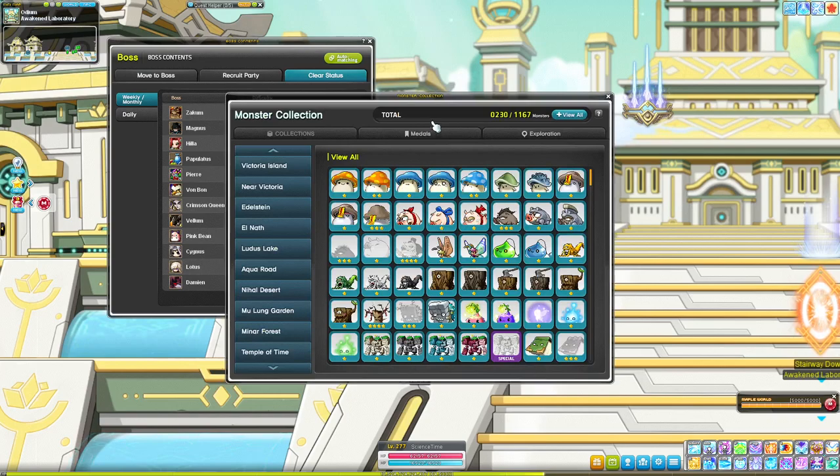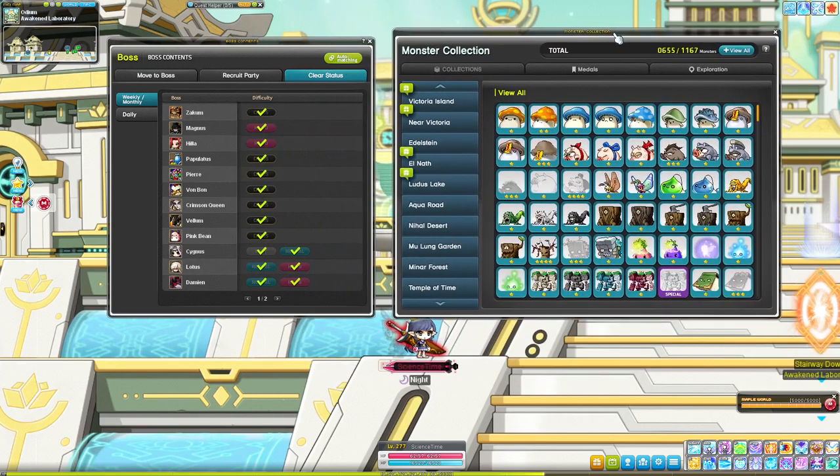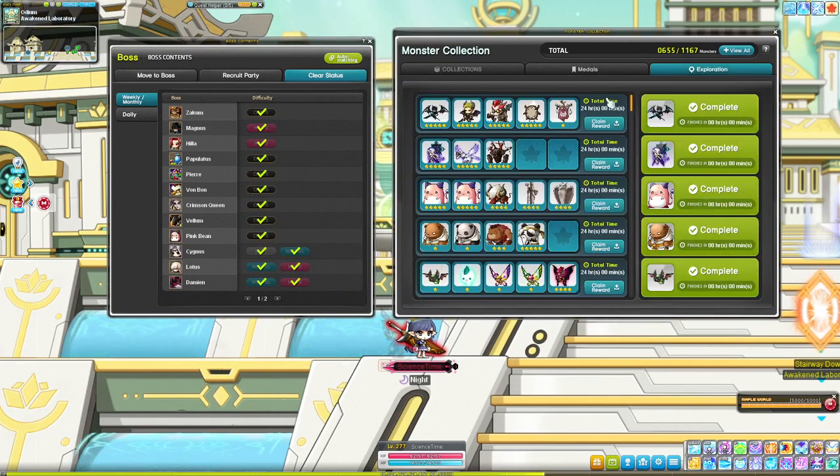The other way that I get a lot of reward points is monster exploration. I do these 24-hour ones — they give me a ton of reward points, trait boost potions for my alts, cubes sometimes, and flames. Really a nice source of side income on reward points.